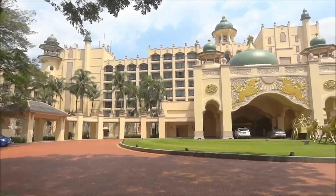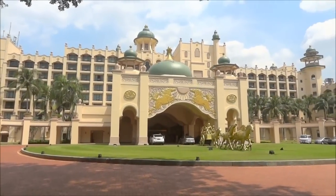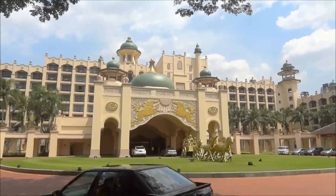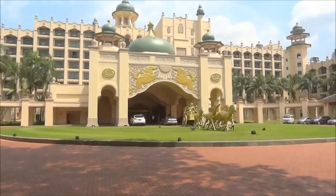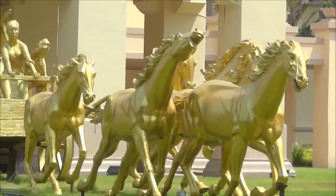Look at these beautiful towers and that's the facade, the main entrance. Look at this, so beautiful. I really like this. Towers and the horses — golden horses. So beautiful. Lots of horses but not real ones though.